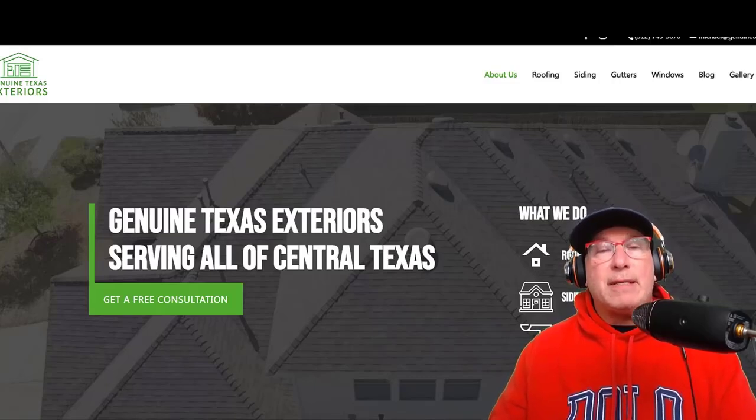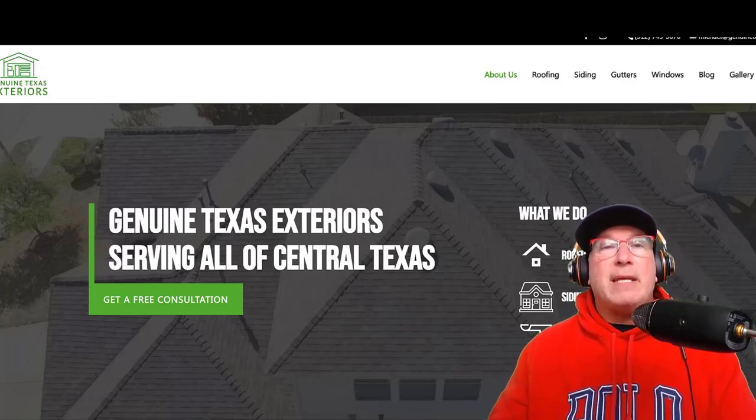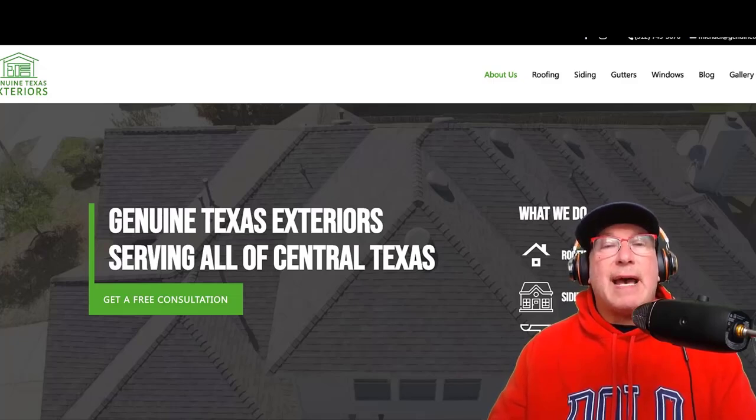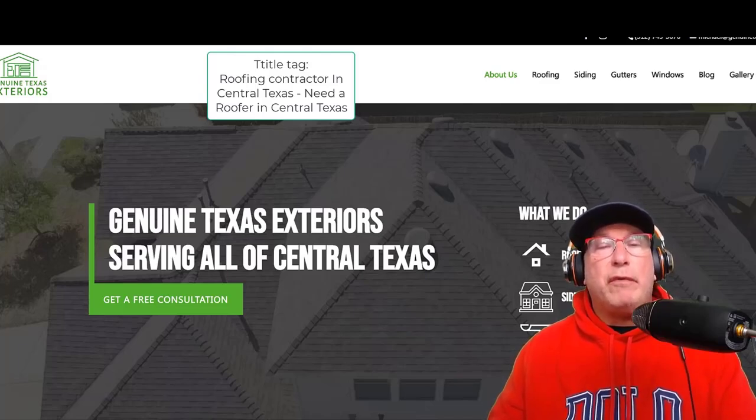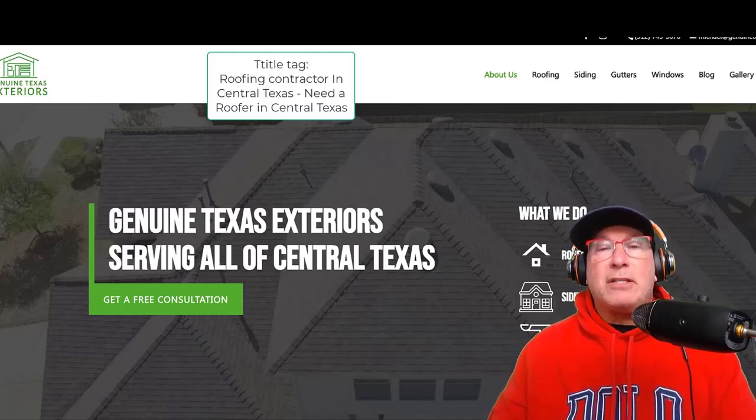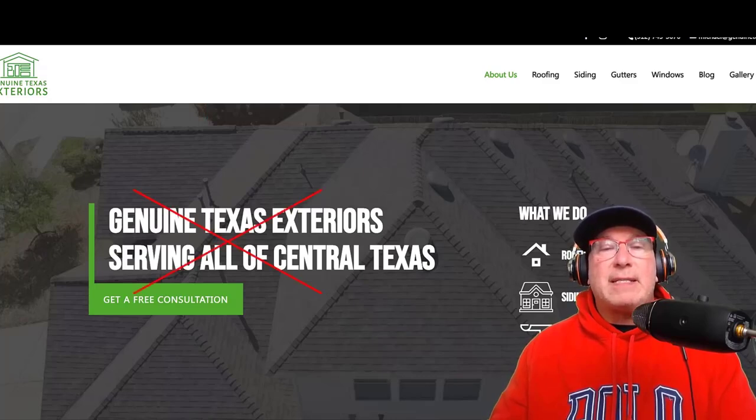Let's talk about a couple of things I would do to this website to optimize it. The first thing I would do is go to the title tag up top. Instead of putting 'genuine text, Texas interiors, Texas home exterior contractor,' I would use the word 'roofer' in there. That's the first thing I would do. The second thing I would do is change all the H tags from 'Texas exteriors' to 'roofer.'